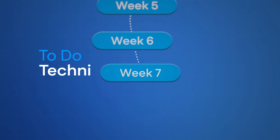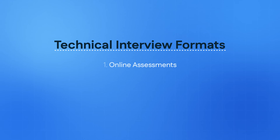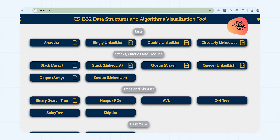Once you pass the initial behavioral HR screenings, it's time for technical interview prep in week seven. Technical interviews usually come in three forms: one, OAs (online assessments); two, online video interviews; three, whiteboard interviews. Overall, what all these interviews target is data structures, algorithms, and LeetCode. It's important to learn every single data structure and algorithm first — for that I recommend csviztool.com. Then put it into practice on LeetCode, starting with easy questions.